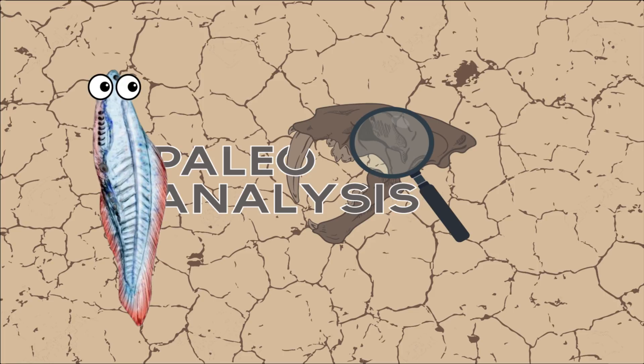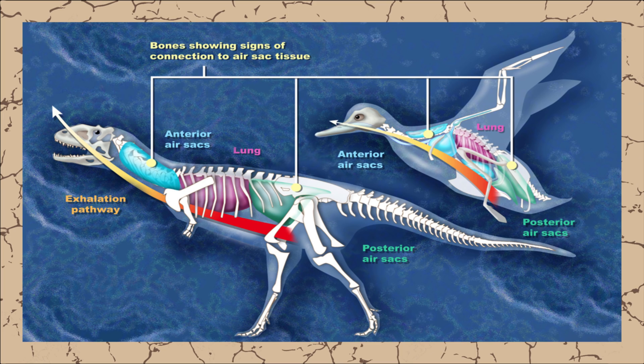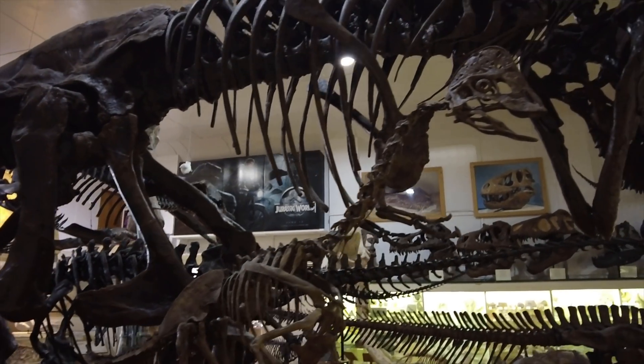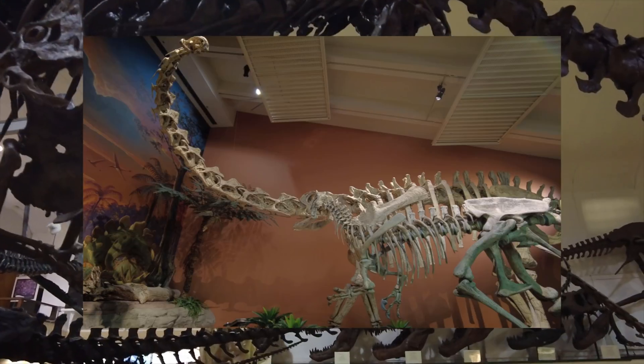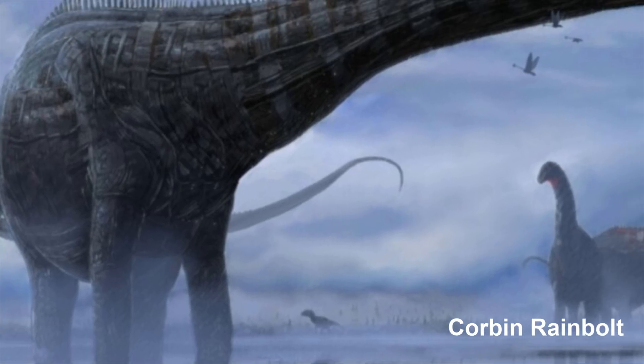You see, dinosaurs had air sacs going throughout their bodies, and it's actually believed that many different species of dinosaurs had air sacs. But one of the main ones that we have the most evidence of is sauropods — they had these air sacs throughout their bodies, but especially in the neck.